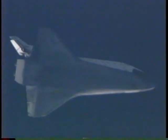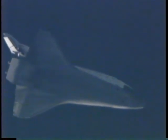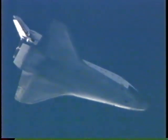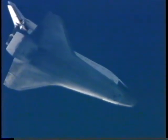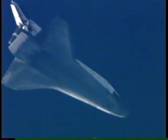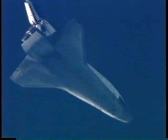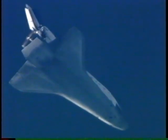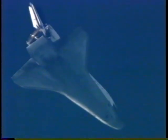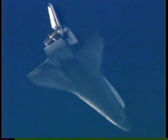Endeavour, Houston, on energy approaching the HAC. New winds 0-2-0-9, peak 12. We have a go for nominal chute deploy. Copy, nominal chute deploy. The HAC — the heading alignment cylinder — is the imaginary cone that Commander Terry Wolcott will fly Endeavour around in order to line up to runway 15. This will be a left overhead turn of about 220 degrees to allow Endeavour to line up to the Florida landing site.